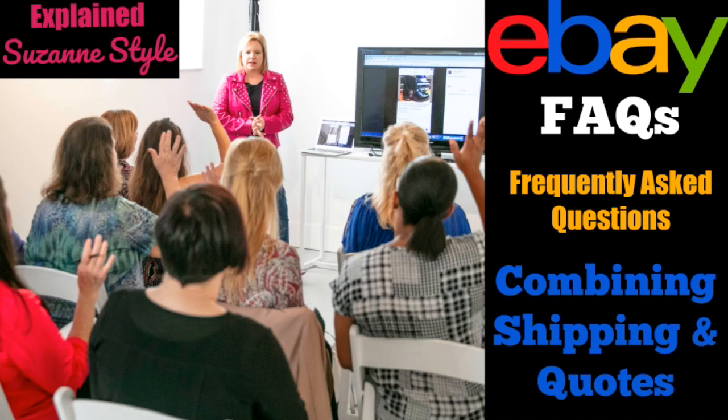Hey eBayers, it's Suzanne back with another video. I hope you are having a productive day out there in eBay land, getting lots of things done, taking pictures, getting your listings up, whatever it may be.